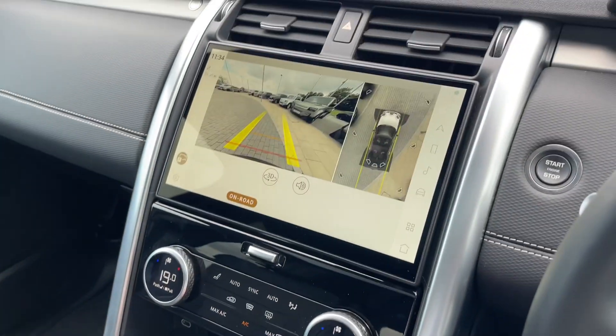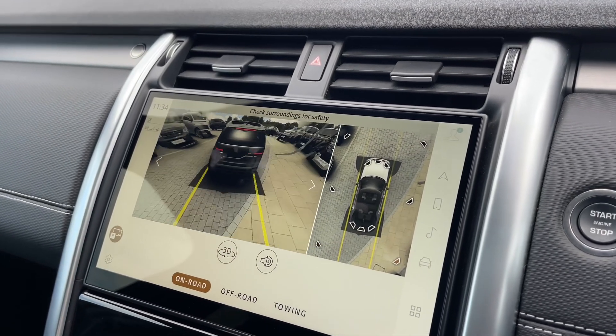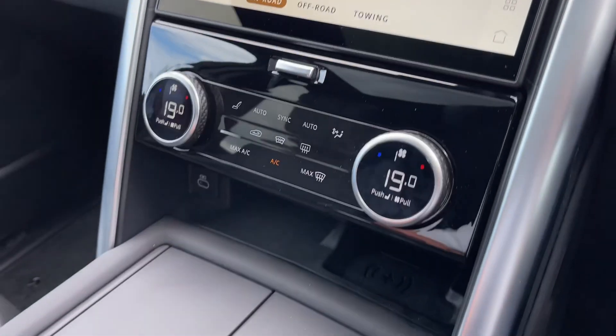This particular Discovery benefits from the 3D surround camera system, an amazing feature that will be sure to assist you when off-roading, in narrow streets, or in tight car park spaces.